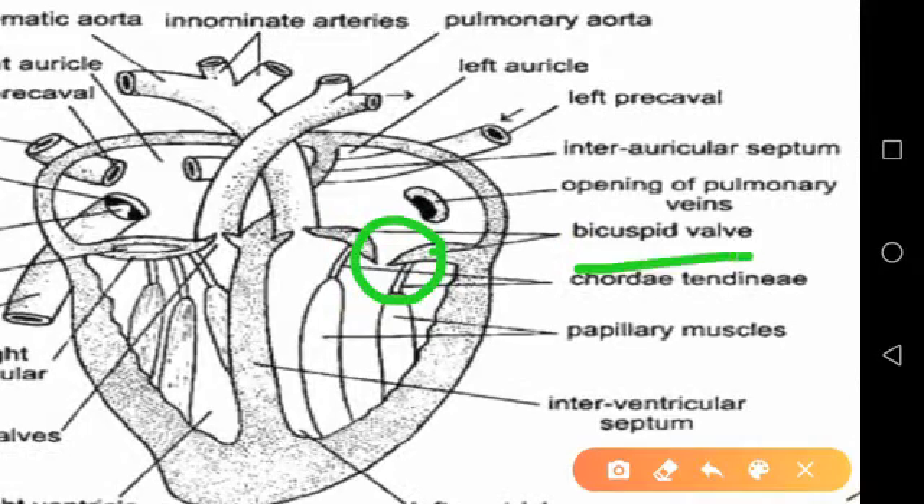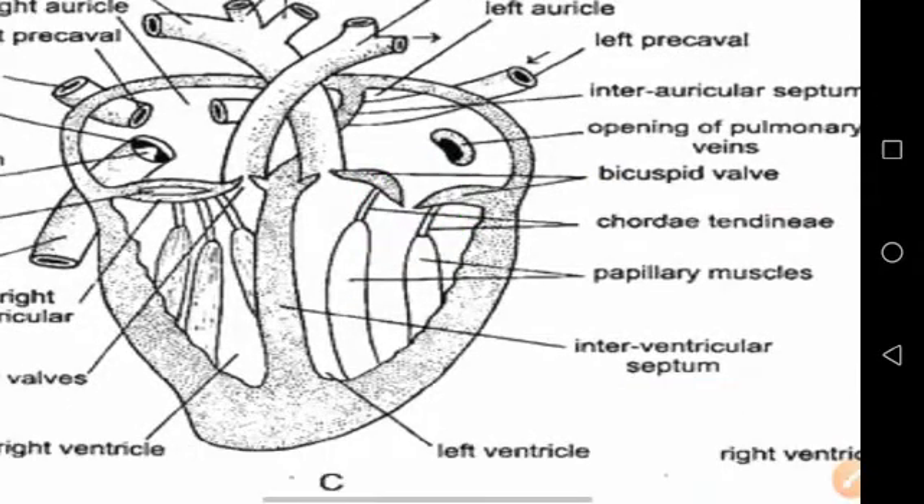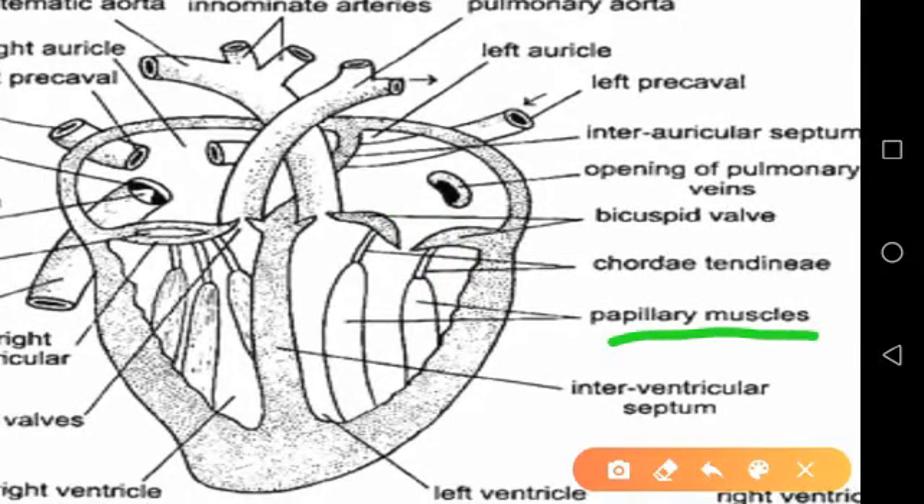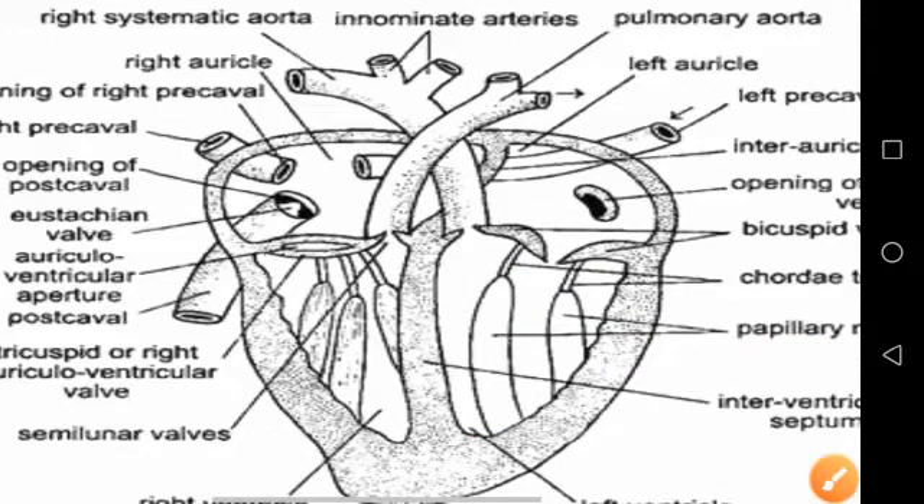This valve is also called the bicuspid valve or mitral valve, comparable to the mitral valve of mammals. The flaps are connected to thick papillary muscles arising from the wall of the left ventricle by two chordae tendineae.